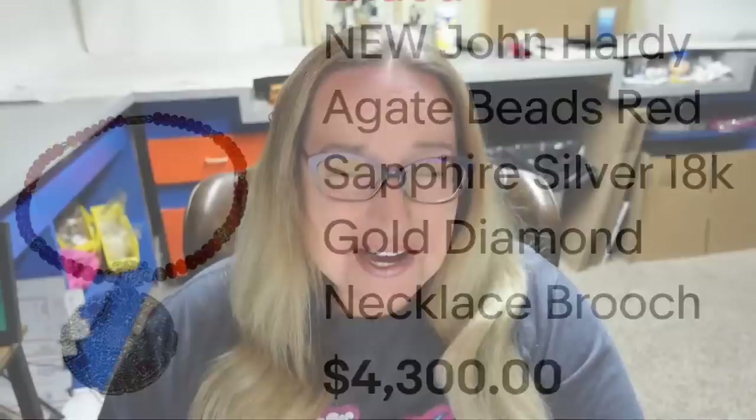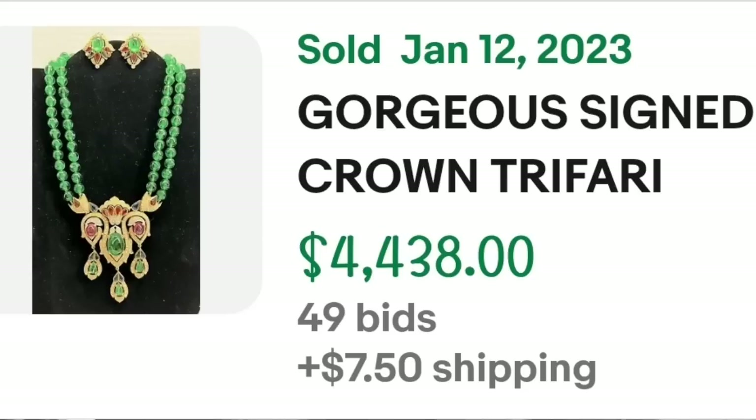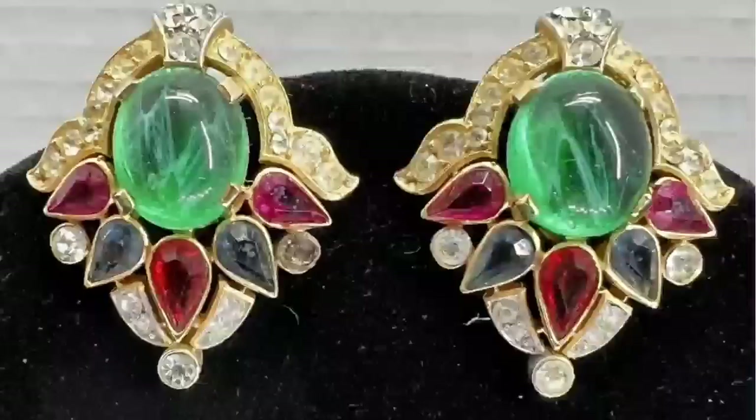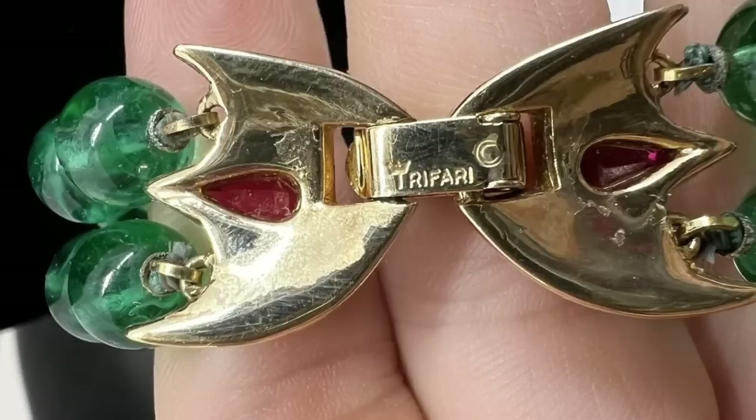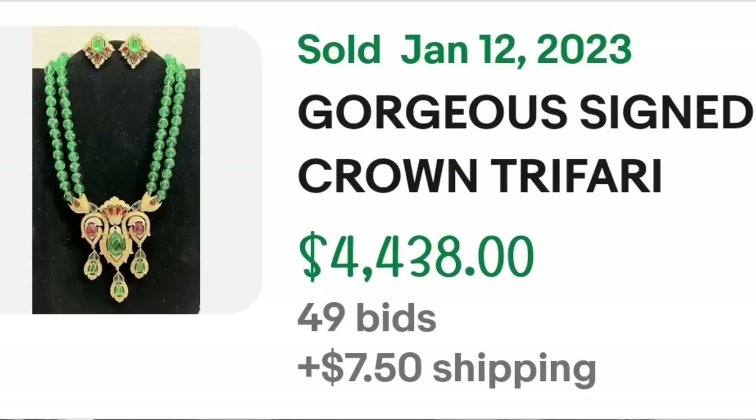Most of us know that Trifari pieces by Alfred Felipe sell for a lot, and this one is no exception — it sold for over $4,000. This is a gorgeous signed crown Trifari Jewels of India necklace and earring set with Alfred Felipe. This one was an auction — it got 49 bids and sold for $4,438. Here you can see those earrings up close, beautiful swirl inside the green cabochon stones. On the back, it is simply marked Trifari — a great sale bringing 49 bids at $4,438.